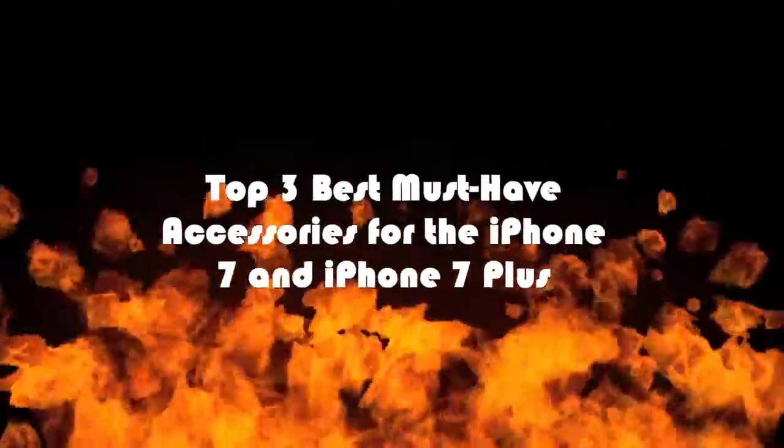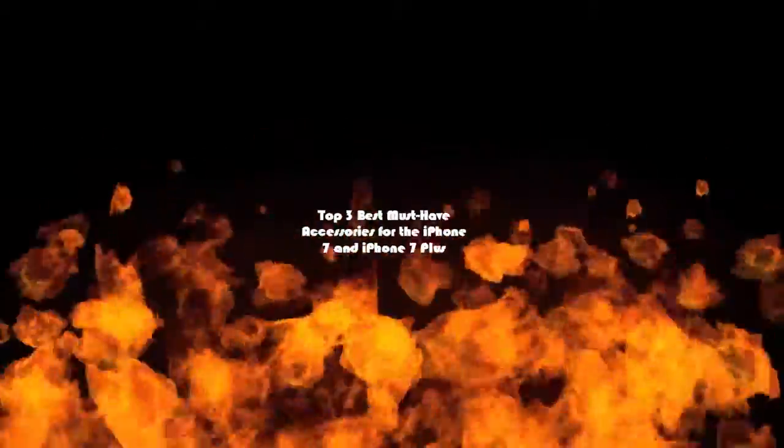Top 3 Best Must-Have Accessories for the iPhone 7 and iPhone 7 Plus.